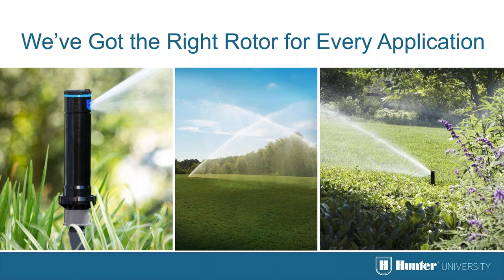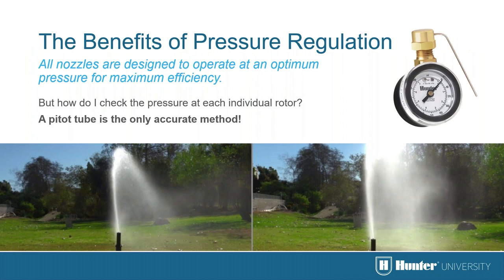It is important to select the right rotor for the right application. A shrub rotor may be needed to mount on a riser, there may be small areas that need short-distance rotors, or the need may be a large sports field. All nozzles are designed to deliver water efficiently at the optimum pressure. On the left is a sprinkler with large water droplets running at correct pressure; on the right, too much pressure creates small water droplets leading to wind drift.